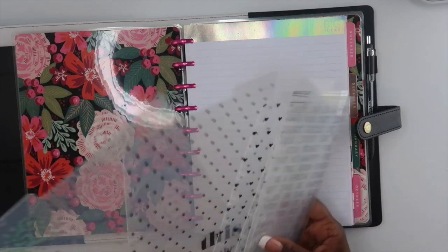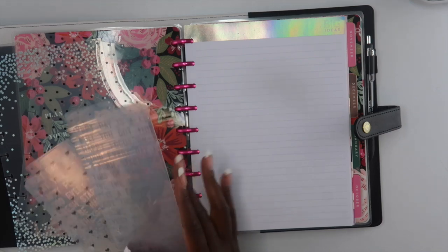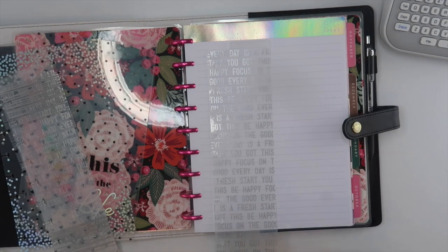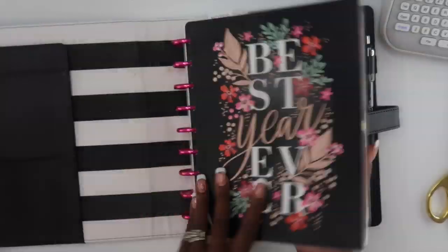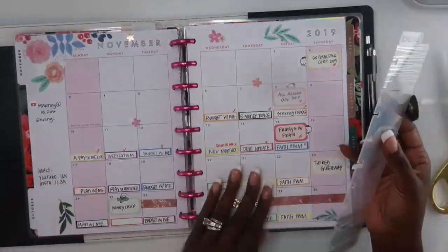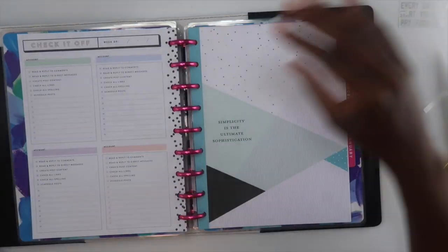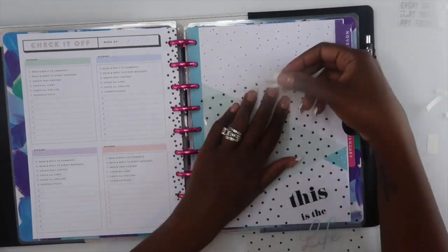The next thing I'm going to do is add my dividers. I like to divide up my sections so I can easily flip to them and see them at the very top of my planner. I'm adding labels using my P-touch Brother label maker — you can check the description box if you want to see the exact model. My sections are: notes, schedule, business planner, and work planner.